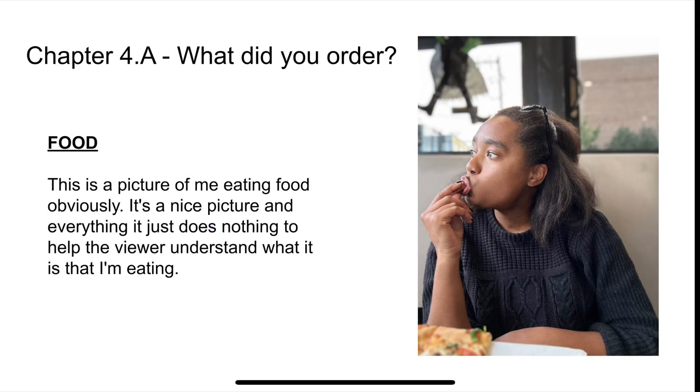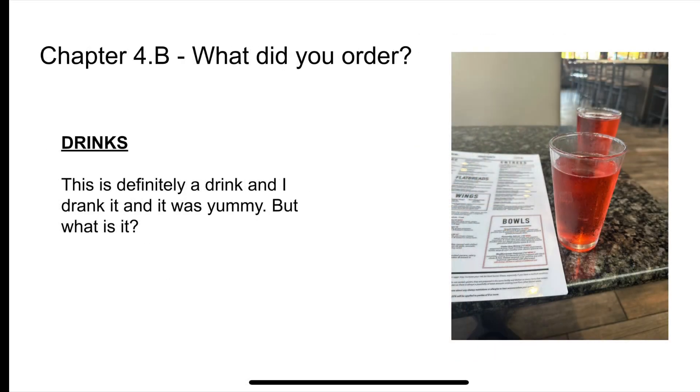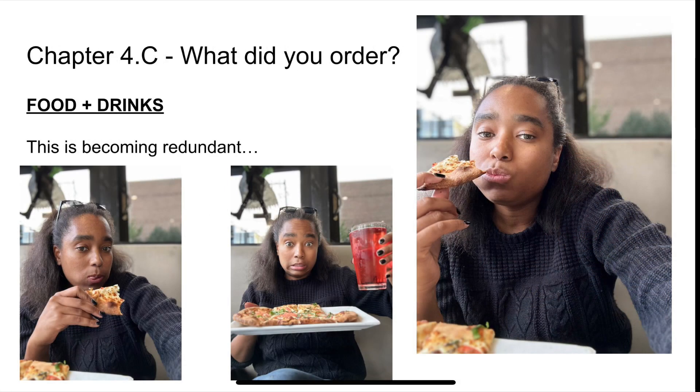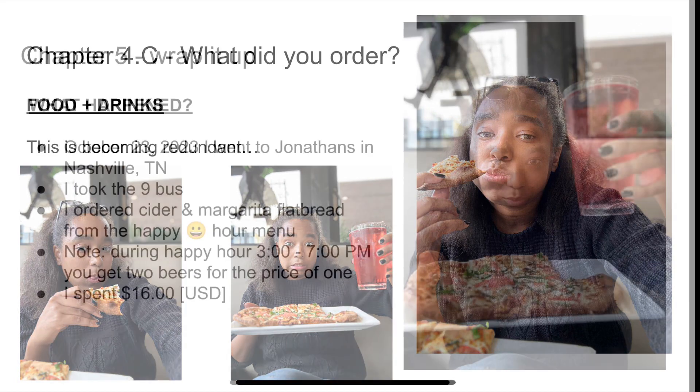Then talk about what you actually ordered, but be specific. It's not just putting a picture of a drink — like what drink is this? Is it beer? Is it cider juice? You want to get it all together. I got food and I got drink, but what exactly are the names of the dishes?